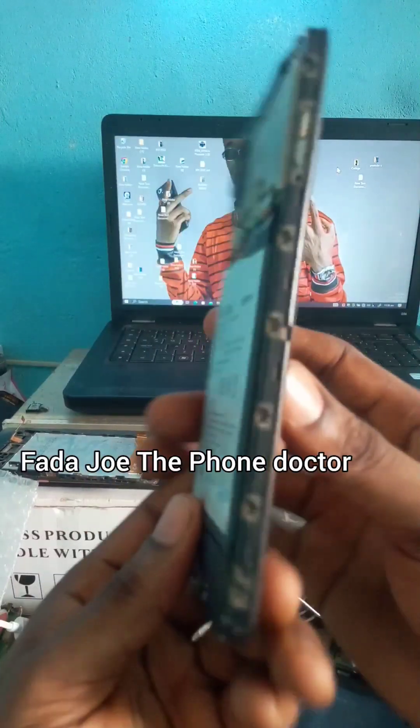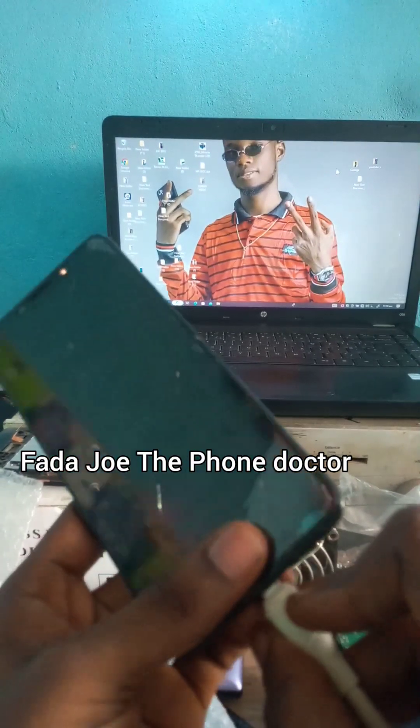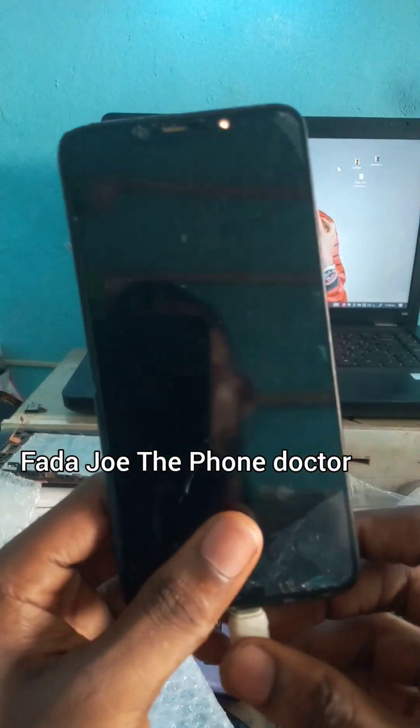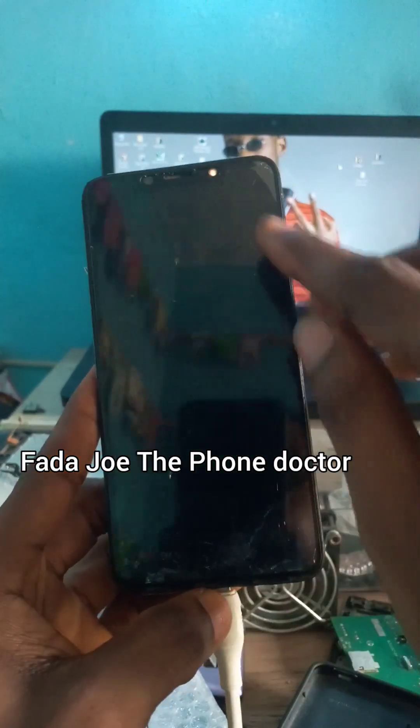This phone only shows charging lights but is not increasing in percent. I'm going to plug the charger now for you to see — it's only showing charging lights but not actually charging or increasing the percent.